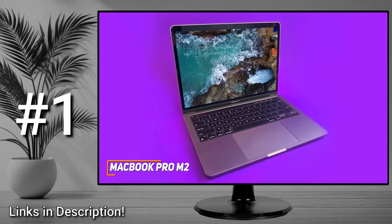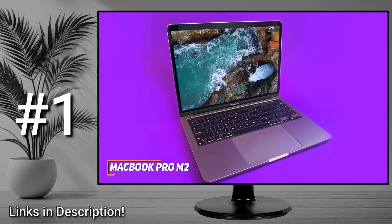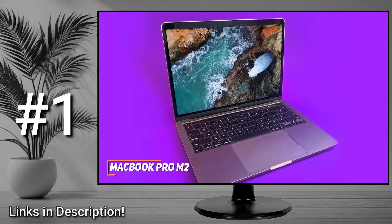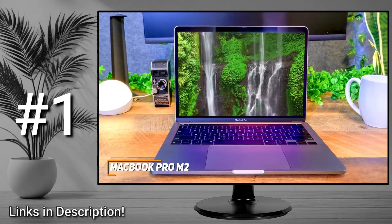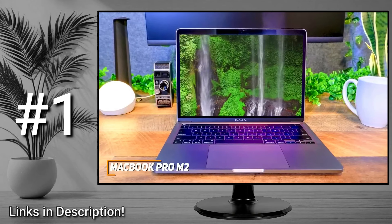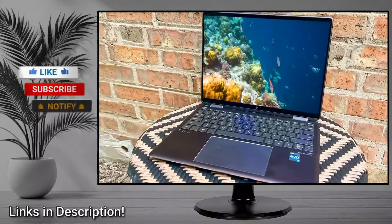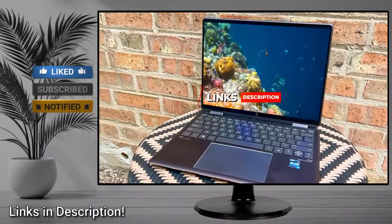The MacBook Pro M2 isn't going to be the perfect choice for everyone as it's likely a bit too expensive for some users. However, it offers a stunning Retina display, a comfortable keyboard, excellent battery life, and enough processing power to tackle difficult tasks like professional-grade media editing with excellent results. If you can afford the price and need a laptop that offers top-tier power and can handle processor-hungry tasks, this is a great choice. If you found this video helpful, give it a like and check out the description for links to updated pricing.